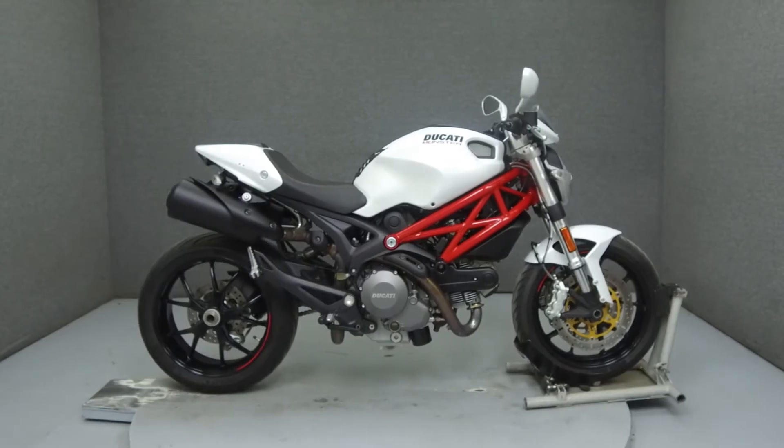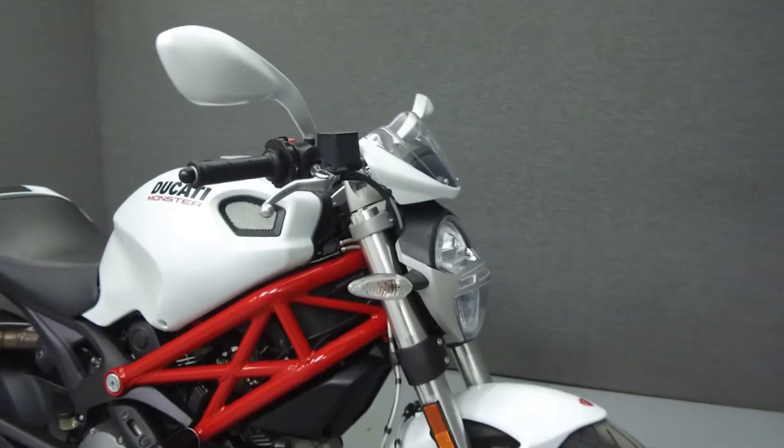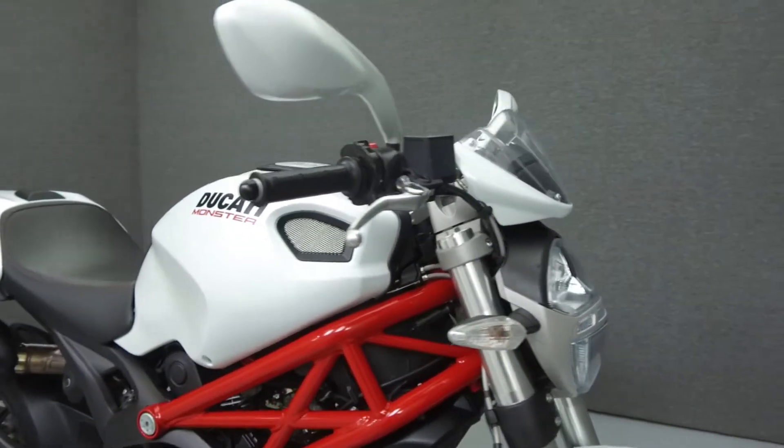Hey everyone, this is Keegan from National Power Sports. Today we're going to take a look at this 2012 Ducati Monster 796 with 7,960 miles.